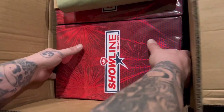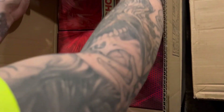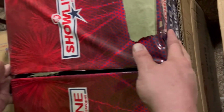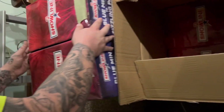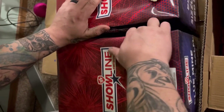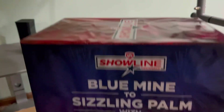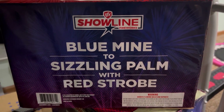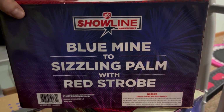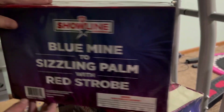What we're going to use for the grand finale — we have blue line to sizzling palm with red strobe. This cake is very impressive, a very fast-paced cake, I believe it's 15 seconds. Very, very hard-hitting cake. There's your barcode if you want to check it out online — believe this is a World Class product.